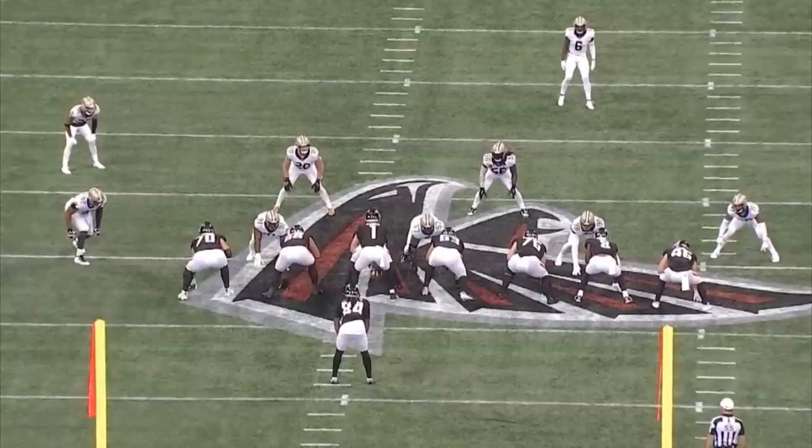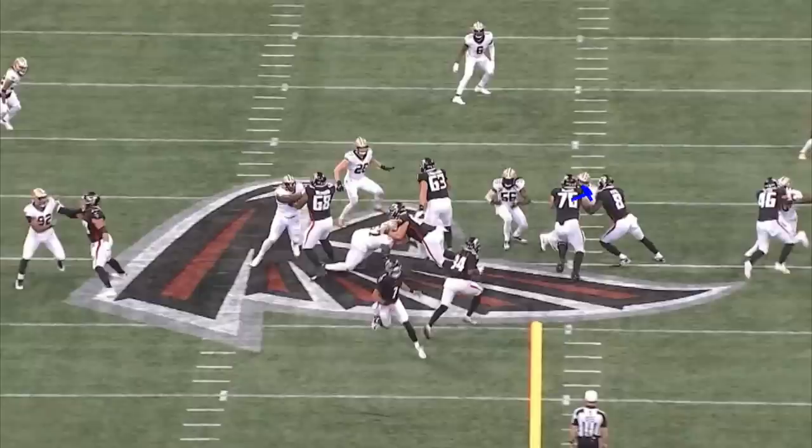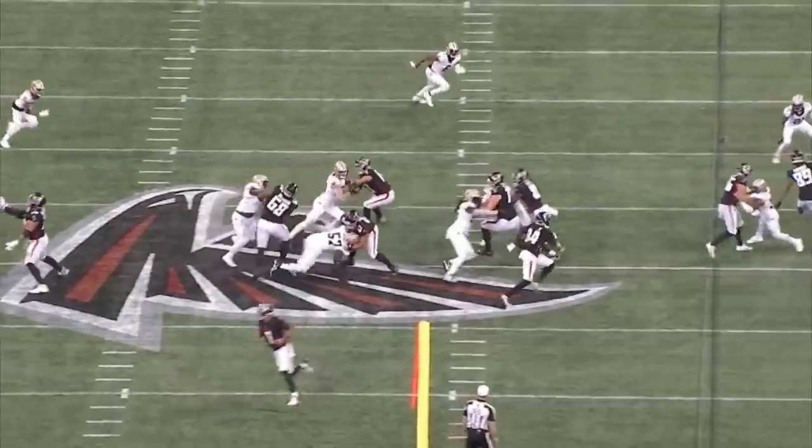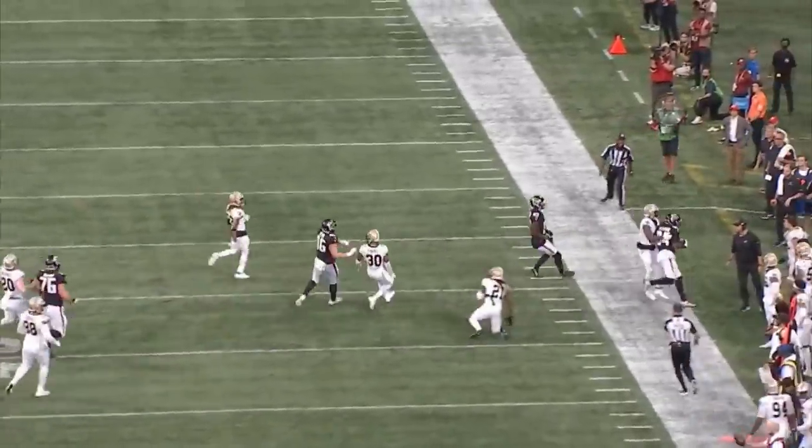Watch it one more time from the backside — watch this guy shoot the gap. You see he's engaged. Now he comes off, seals the defender, and creates the edge that you want. That's a nice running lane for Cordell Patterson to get through — another big 15-yard gain for the Falcons.